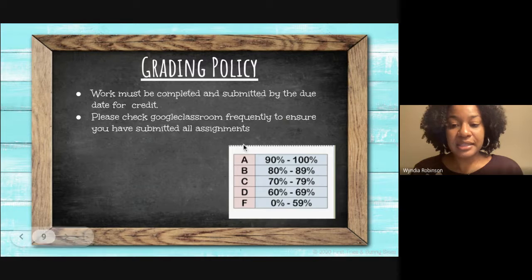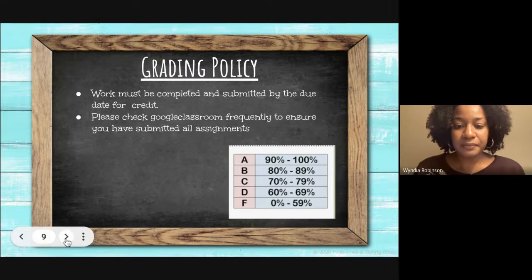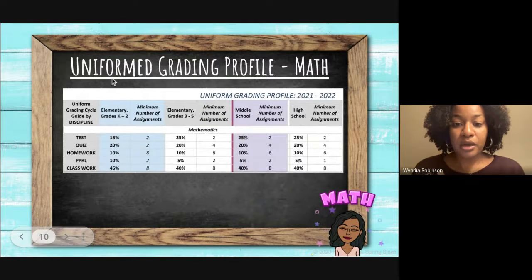Our grading policy is standard, as you can see to the right. Regarding our uniform grading profile for math this year, it will consist of two tests, four quizzes, six homework assignments, two projects, and eight classwork assignments.